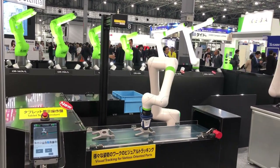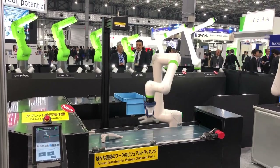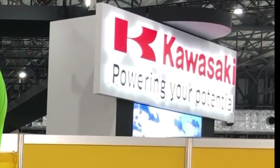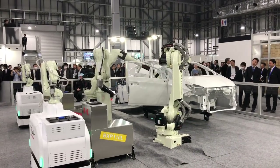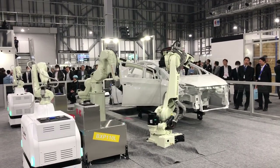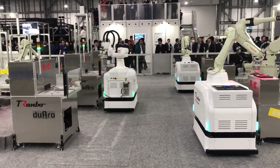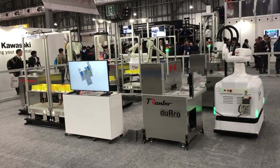There are many famous industrial robot companies in Japan. One of the most famous and oldest is Kawasaki Robotics, which has been in this field since the 1960s and is considered one of the earliest companies to produce industrial robots. It has branches all around the world and produces some of the highest quality industrial robots — very accurate, very fast — and they are used in many factories worldwide, especially automotive factories.